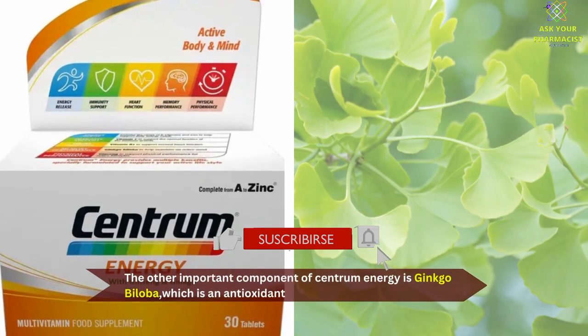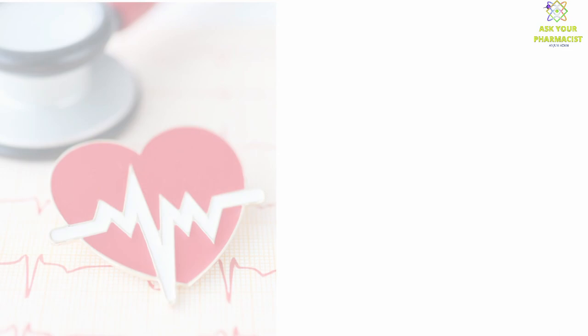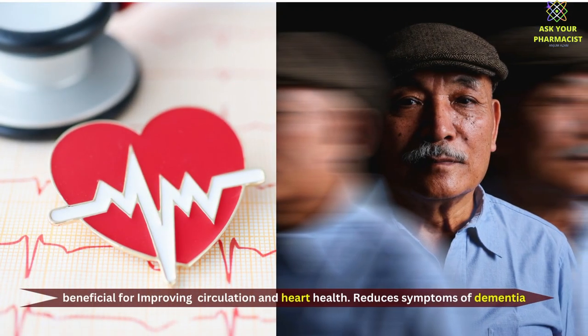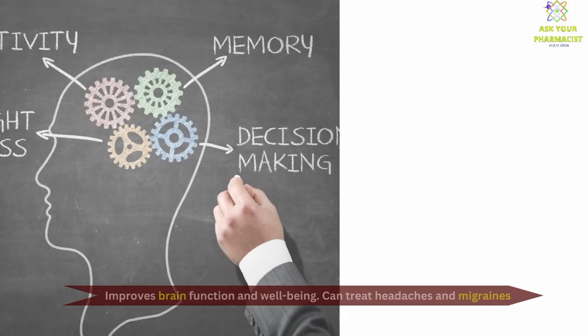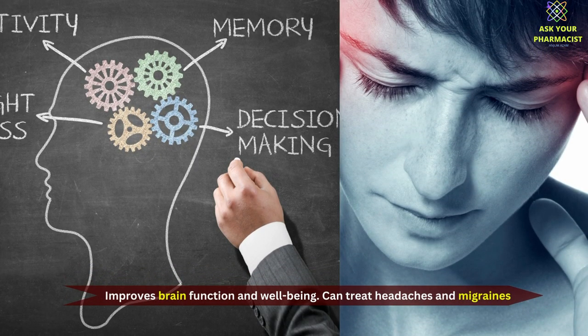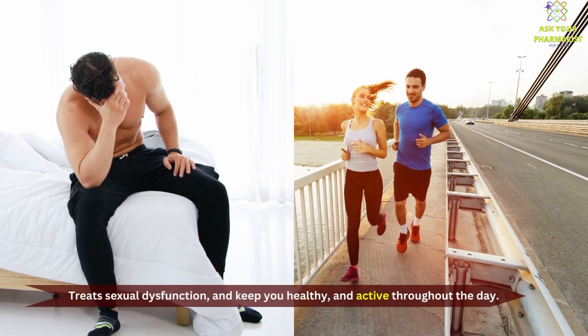The other important component of Centrum Energy is Ginkgo Biloba, which is an antioxidant and is beneficial for improving circulation and heart health. It reduces symptoms of dementia, improves brain function and well-being, can treat headaches and migraines, treats sexual dysfunction, and keeps you healthy and active throughout the day.